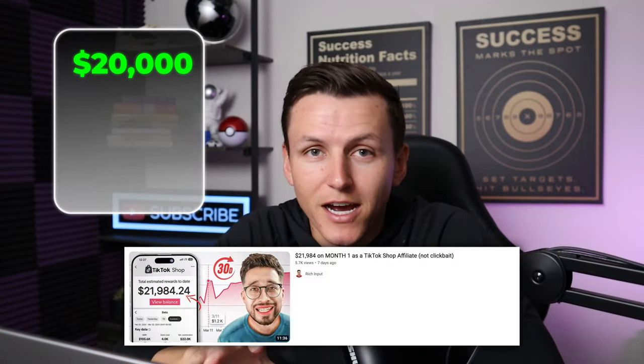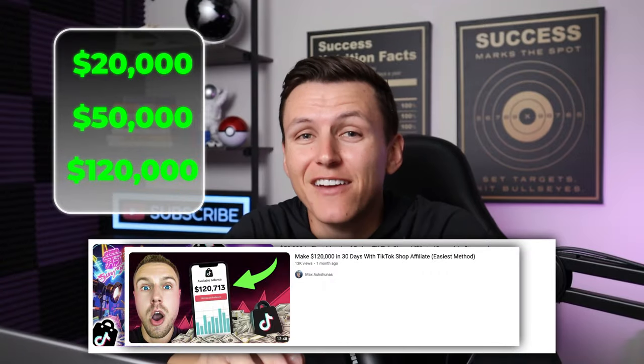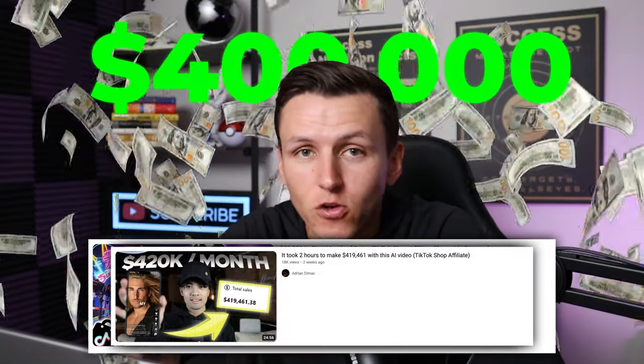After seeing people talk about their TikTok shop affiliate results, where they're making $20,000, $50,000, $120,000, even up to $400,000 per month in profit, I had to try it for myself.